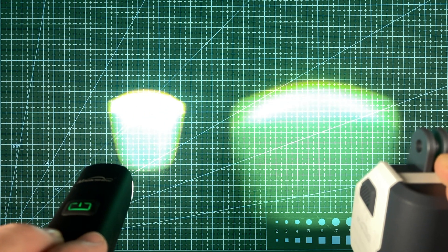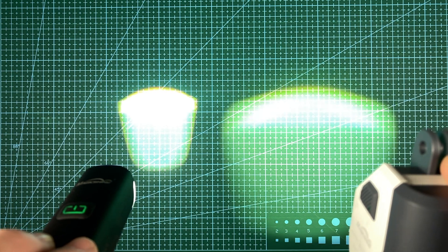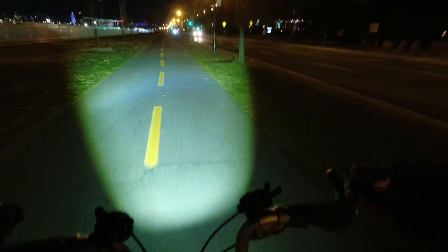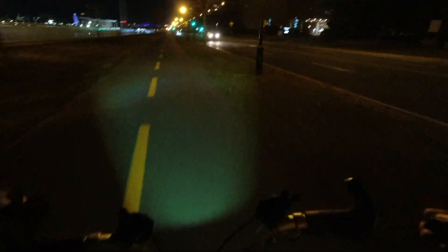It's a feature-rich, versatile headlight with great power-to-price ratio, and while not StVZO certified, it will provide you with a wide beam angle and traffic-friendly cutoff when night riding in German towns.